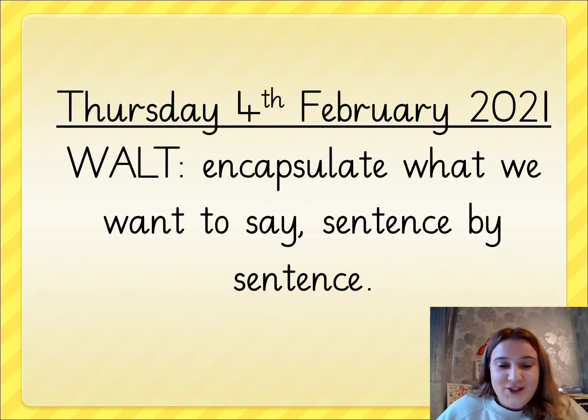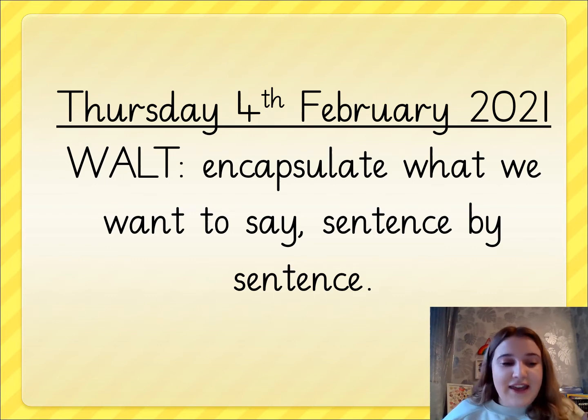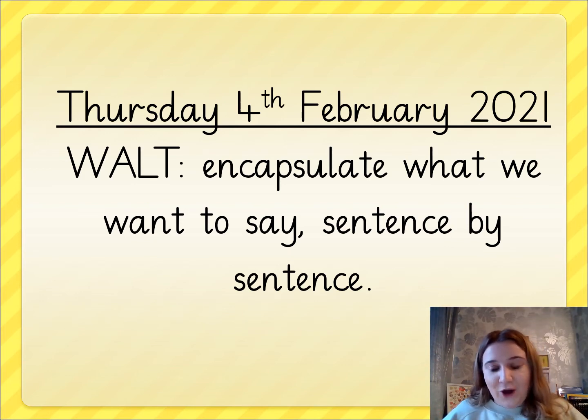Here is your English for today. It is Thursday the 4th of February 2021 and in today's lesson we are going to be encapsulating what we want to say sentence by sentence. That just means that we're going to be planning our writing and thinking in our heads of what we want to say and then making that come to life on paper, making some notes for that to come to life on paper.